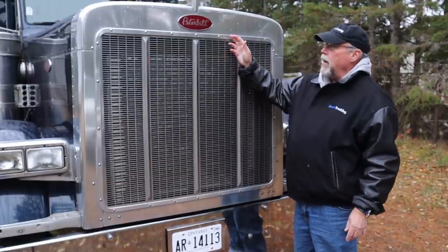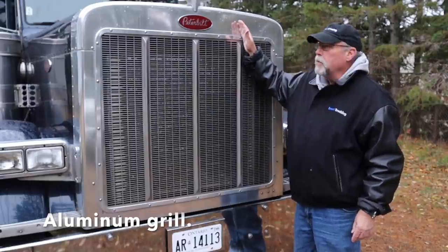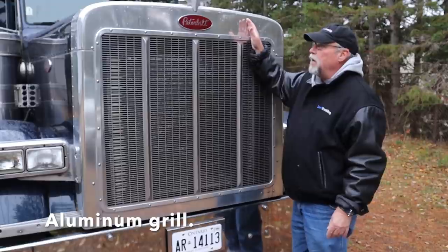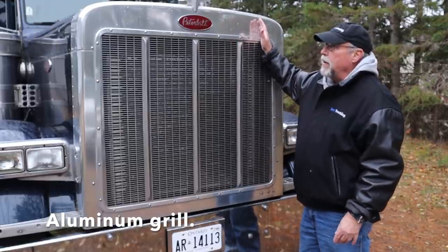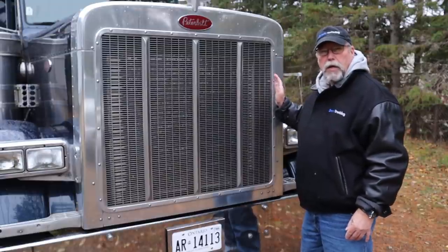The W9 had a chrome grille. Peterbilt was using an aluminum grille — it didn't rust, it didn't pit, and it wasn't expensive to replace. You could just polish it up. It made it much more maintenance-friendly. It was easier to keep the truck cleaner longer and looking good.